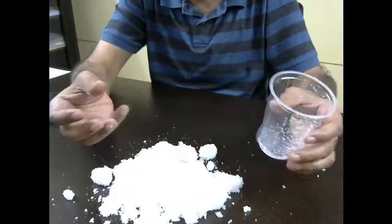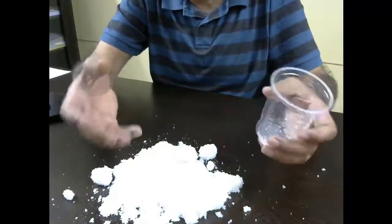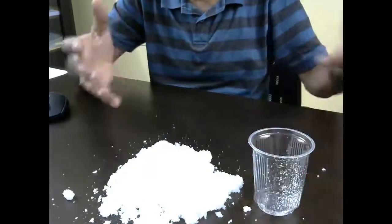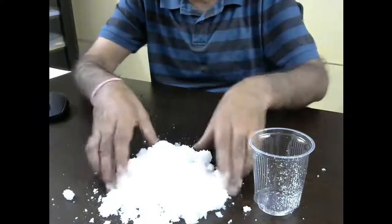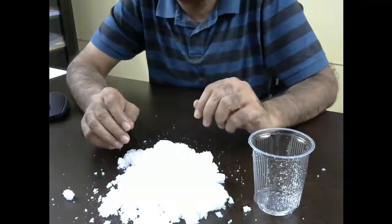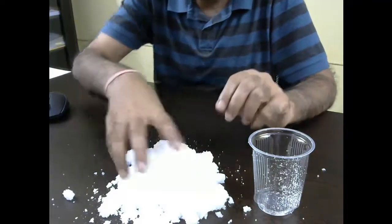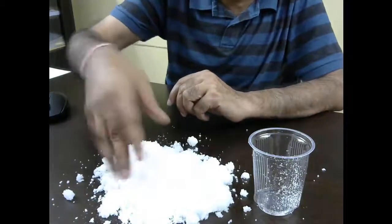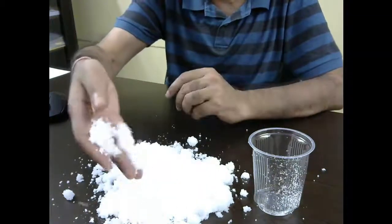So you can see that so little of these crystals inside the diaper can absorb so much water, so that the baby does not feel uncomfortable and it doesn't create a mess. Now you see the interesting science inside the diaper. These crystals become very fluffy and they look like artificial snow, as you can see here.